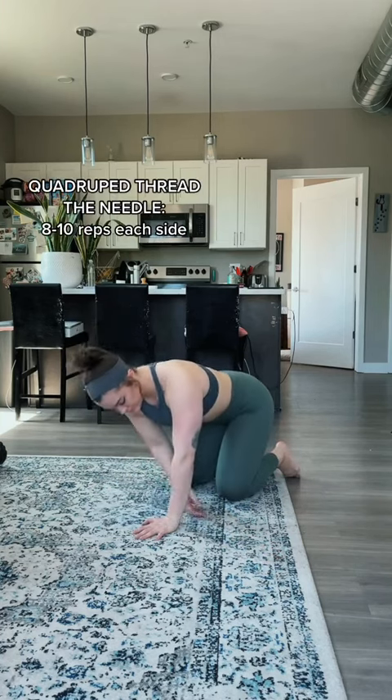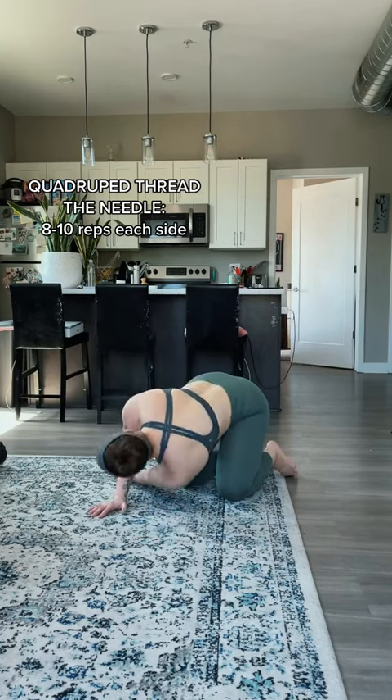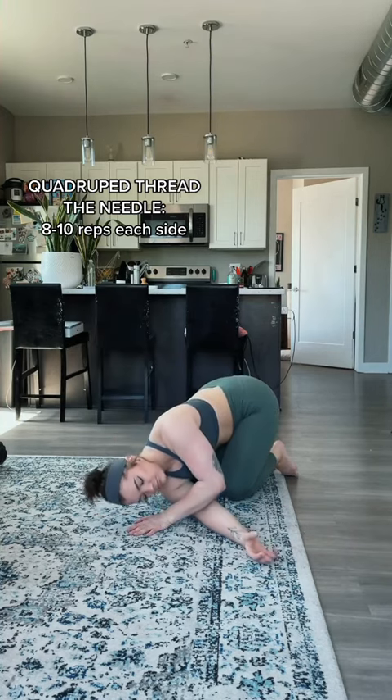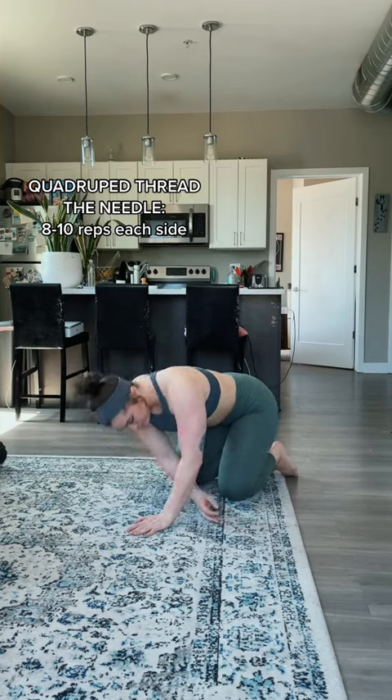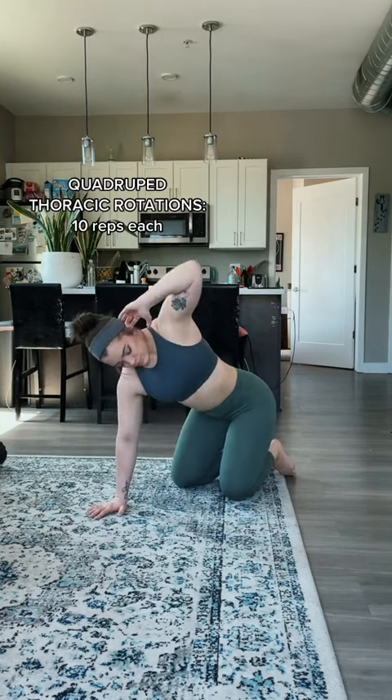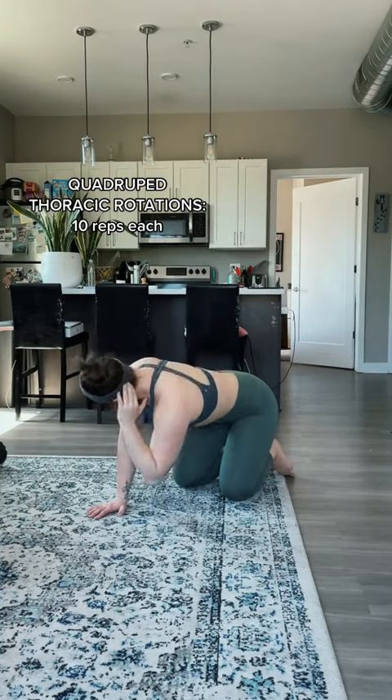This second exercise is a quadruped thread the needle, just mobilizing that thoracic spine or mid back a little bit. We can also do a more dynamic version of this stretch and go into quadruped thoracic rotations — thinking elbow to elbow and then opening that elbow up all the way to the ceiling.